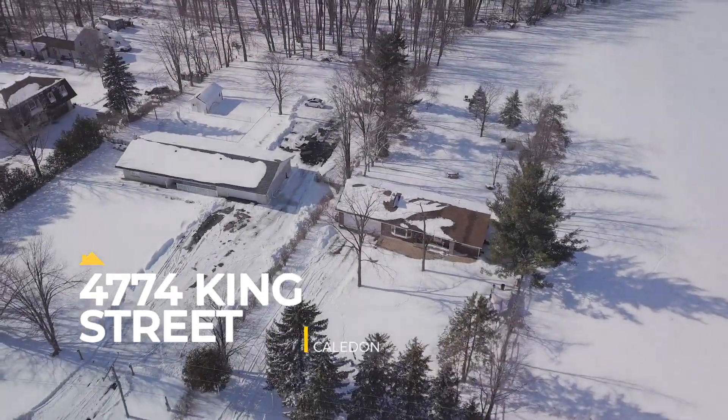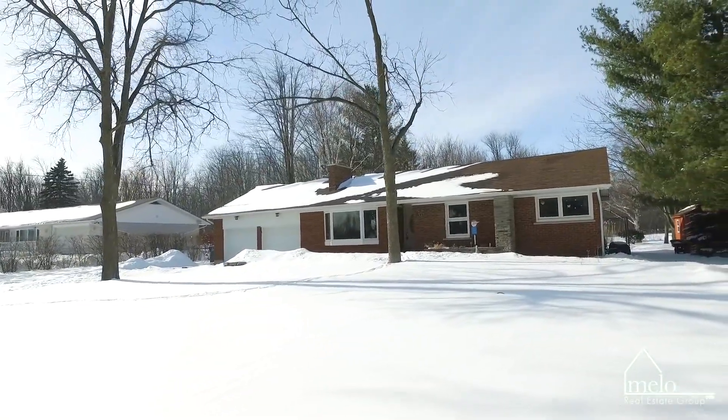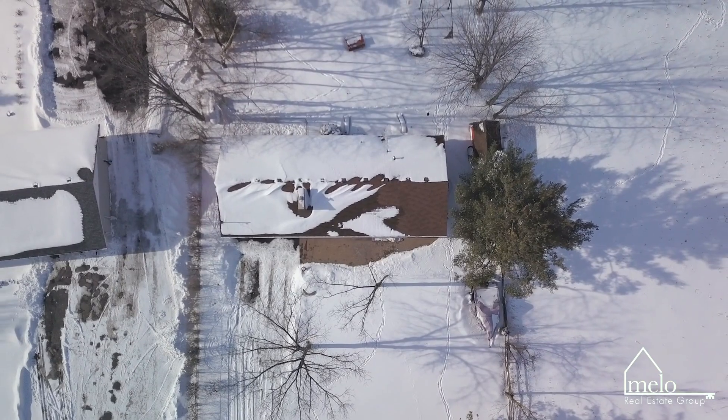Enjoy this renovated three plus one bedroom with two full bathrooms offering over 2400 square feet of living space. This Muskoka feeling property has a two-car oversized heated garage, a shed, and a dog kennel.